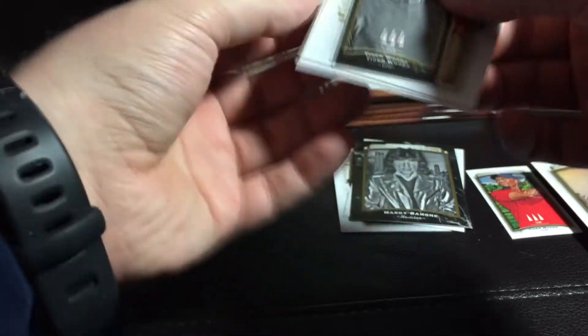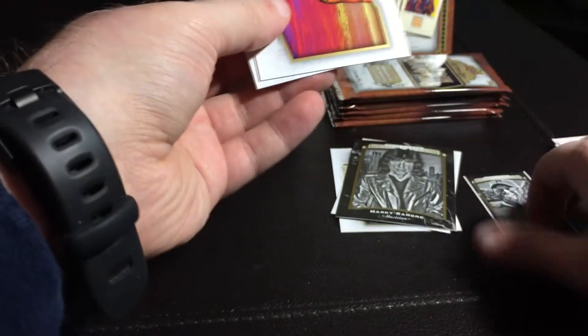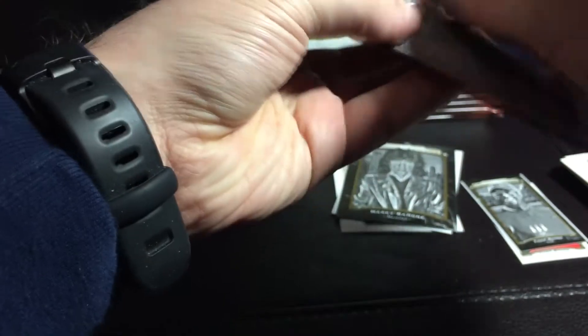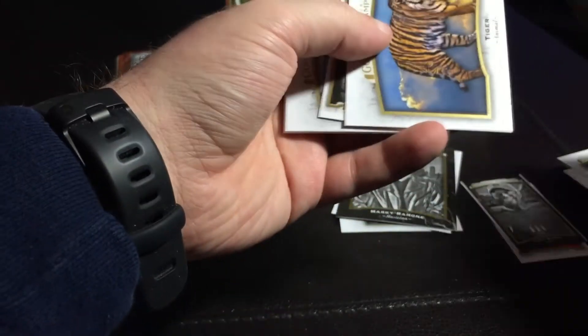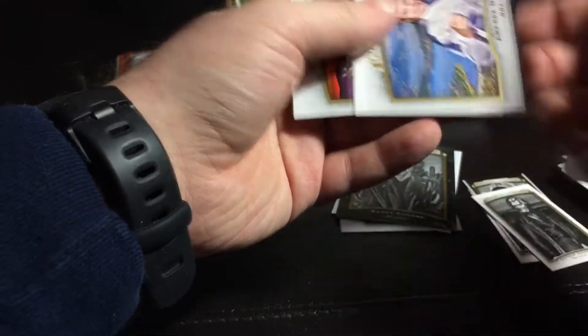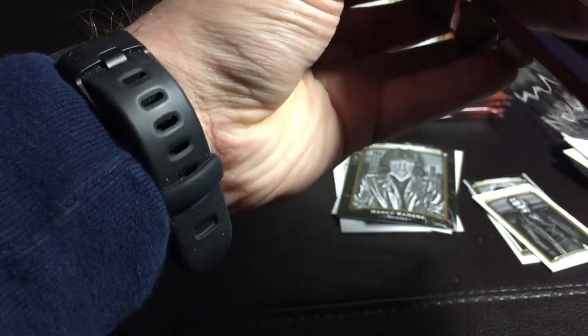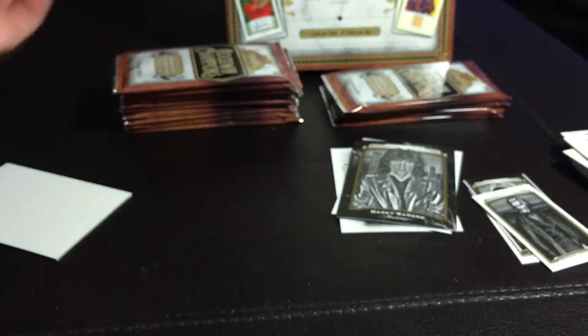Bear. Another bear. Another Tiger Woods mini. So 45 and 1 — 1.45. That pack opened like a normal pack. Penguin. That's a Tiger card too. So I need to get some of the same Michael Jordans. There's a lenticular card — that's technically a hit.